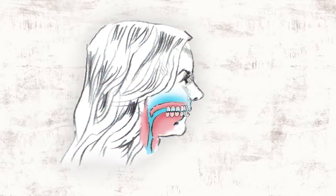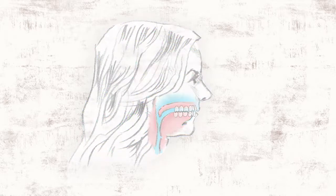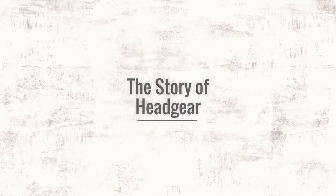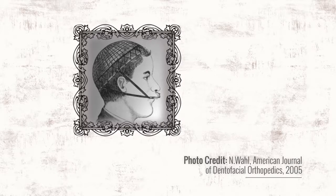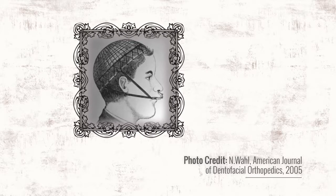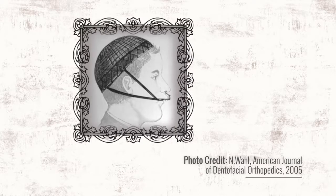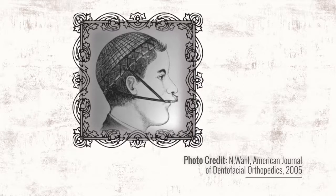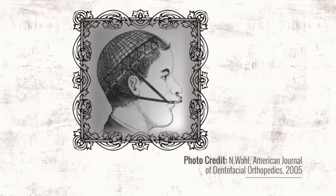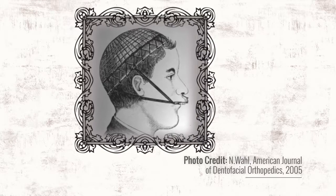In the 1800s, orthodontists in favor of extraction were looking for more effective ways of pulling teeth back, and this is where the story of headgear starts. Not understanding the cause, those orthodontists believed in a myth that in buck-toothed children, the upper jaw was overgrown. They thought that if they restrained its growth with headgear, the lower jaw would catch up and the teeth would line up. Although studies done throughout much of the 1900s have shown otherwise, this myth became a part of the foundation of conventional orthodontics.